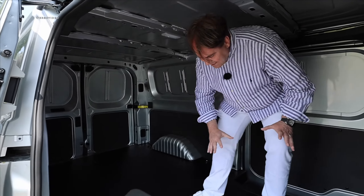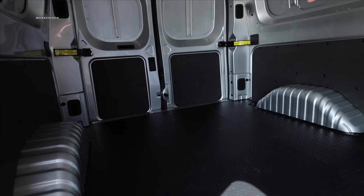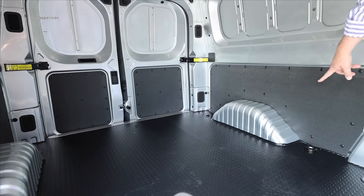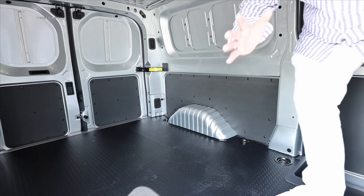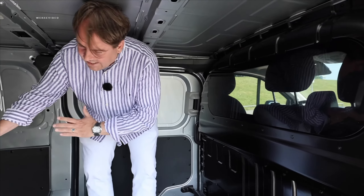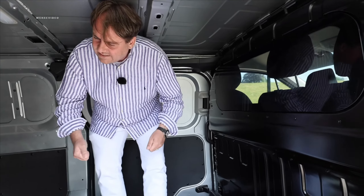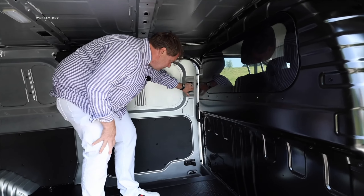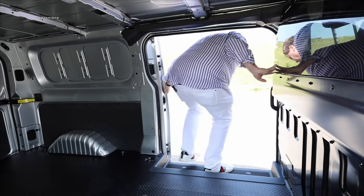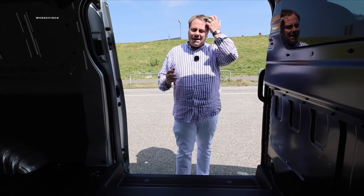Taking a look inside the cargo area, everything is nicely covered with high-quality, durable rubber flooring. The sides are neatly clad, unfortunately not the wheel wells. There's a nice back wall here with tinted glass, where you can look back to check if everything in the cargo hold is properly secured. Optionally, you also have the option to get a second sliding door on the driver's side.